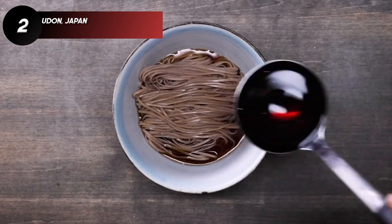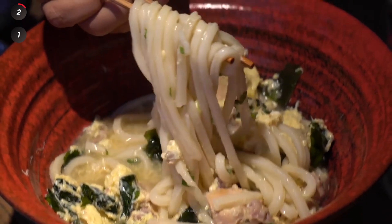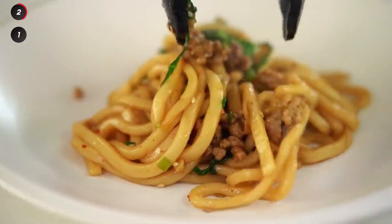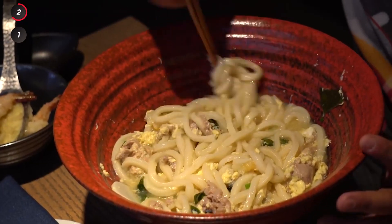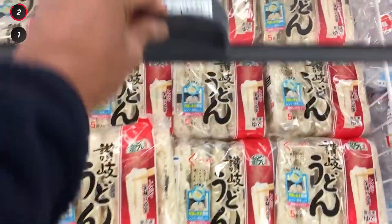If you like soba and ramen, then you have to try udon. These thick, chewy wheat noodles are the perfect delivery system for any number of sauces, and the best way to enhance your soup experience. A simple and delicious way to enjoy udon is in a broth made with soy sauce, mirin, and dashi, which can be found at any Japanese grocery store near you.